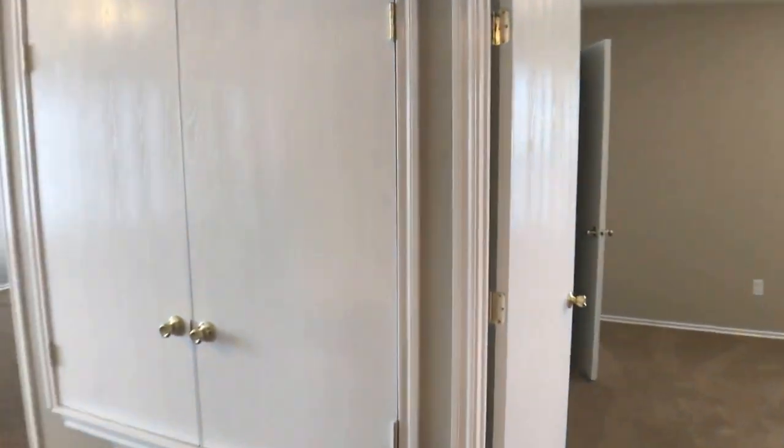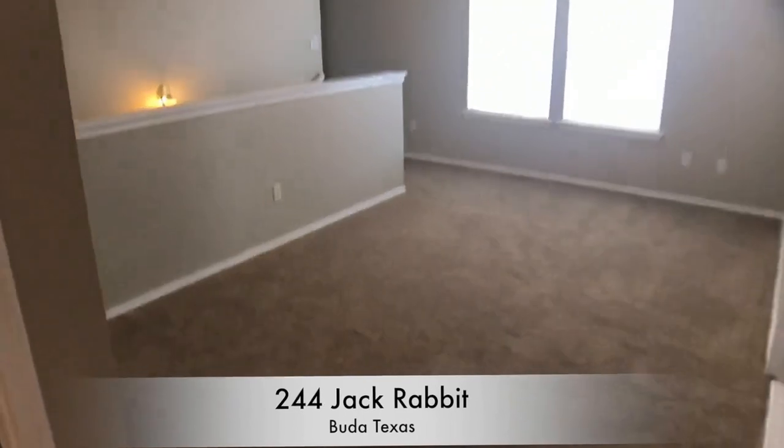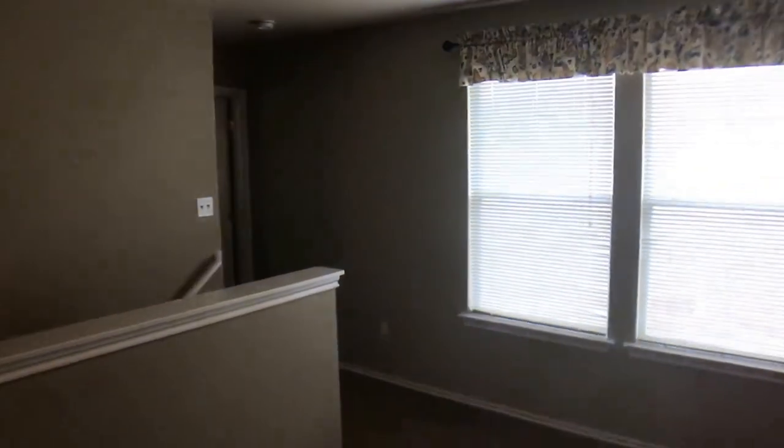Alright, and as you can see we're on the backside of that loft area now. And that's our property here at 244 Jackrabbit. Thank you.